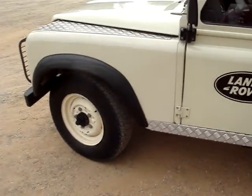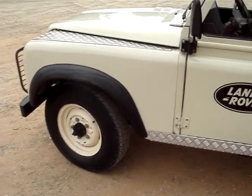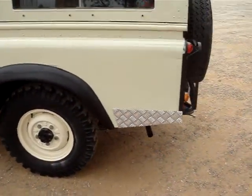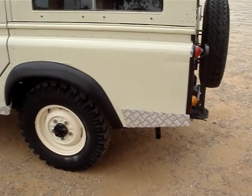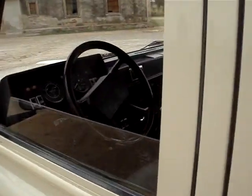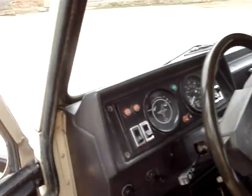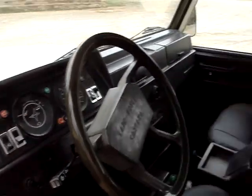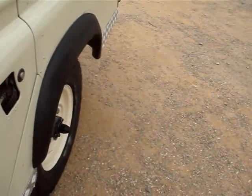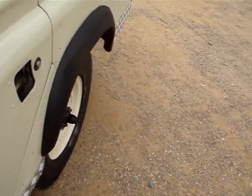You can hear the engine — nice, smooth running engine. These Land Rover units are a very reliable engine. It's that traditional Land Rover rasp.